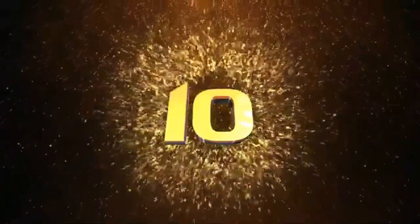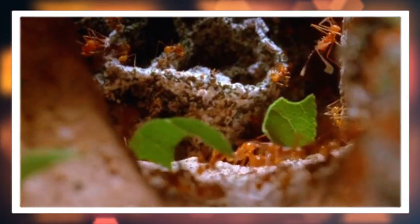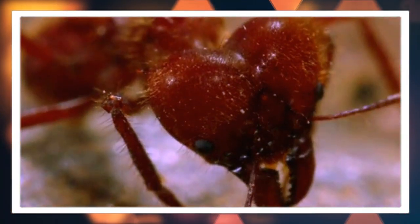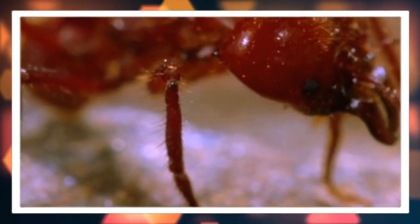Number ten: unique defense mechanisms. Leaf cutter ants exhibit intriguing defense behaviors. When threatened, soldier ants will aggressively protect their nest, using their large heads and strong mandibles to fend off attackers.